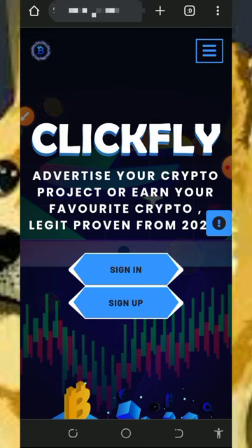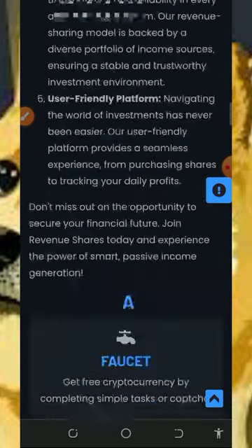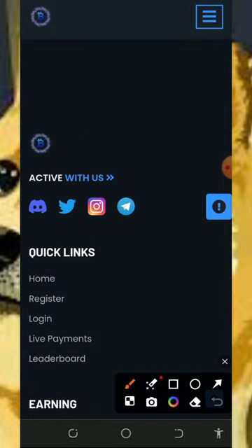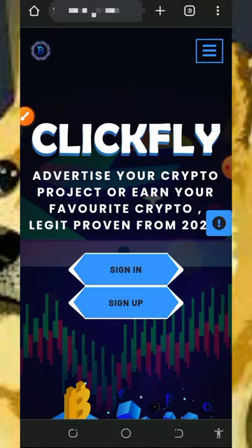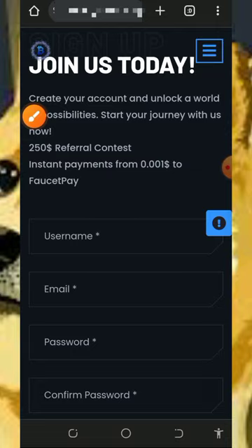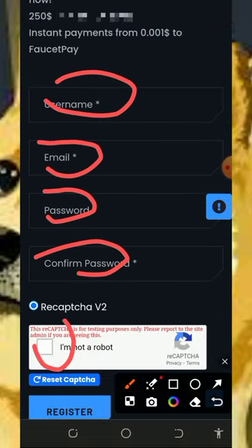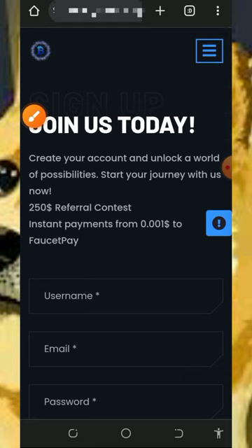All you need to do is tap on the link below in the video description to register an account. Once you tap the link it will take you to the site. Read all the information on the screen and check out their contact information below. You can join their social media handles for more information. Then tap the sign-up button to create an account. Fill out the form by entering your username, email address, password, confirm your password, verify you're not a robot, and tap the register button.